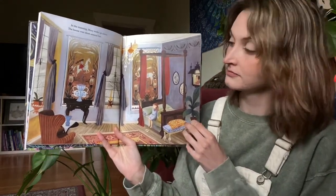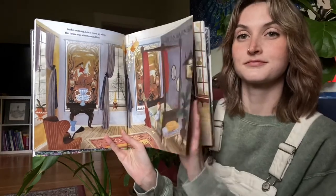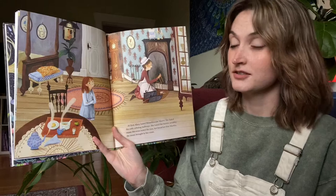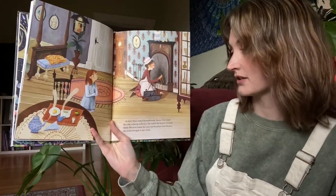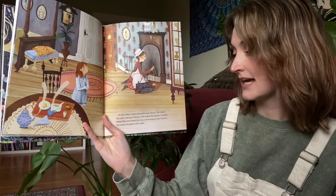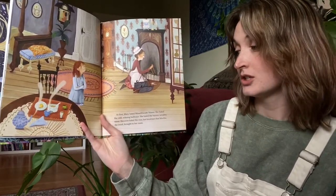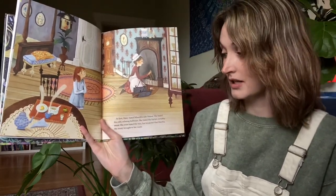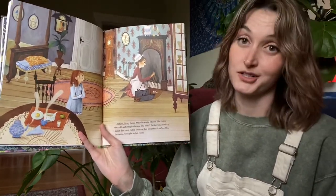At first, Mary hated Misselthwaite Manor. She hated the cold echoing hallways, she hated the barren scrubby moor, and she even hated the nice hot breakfast that Martha the maid brought to her room.